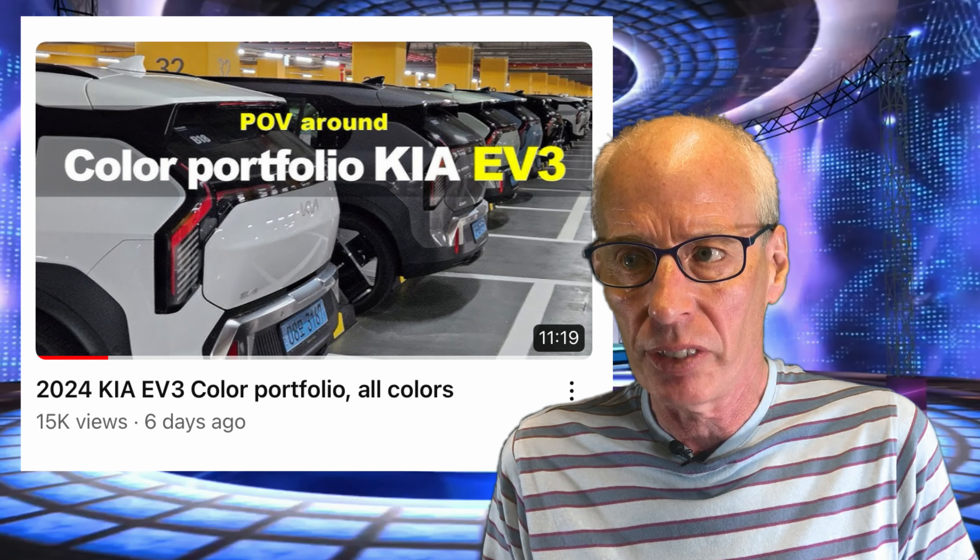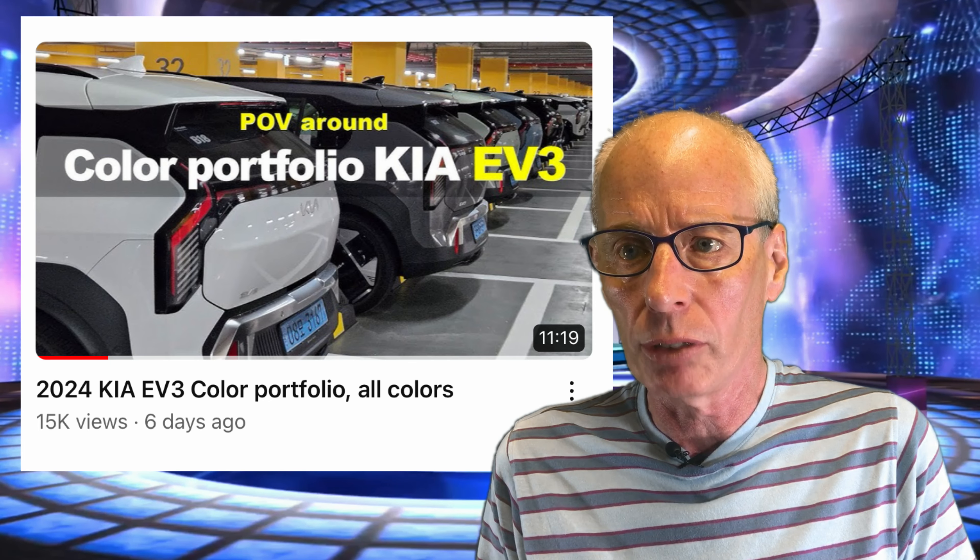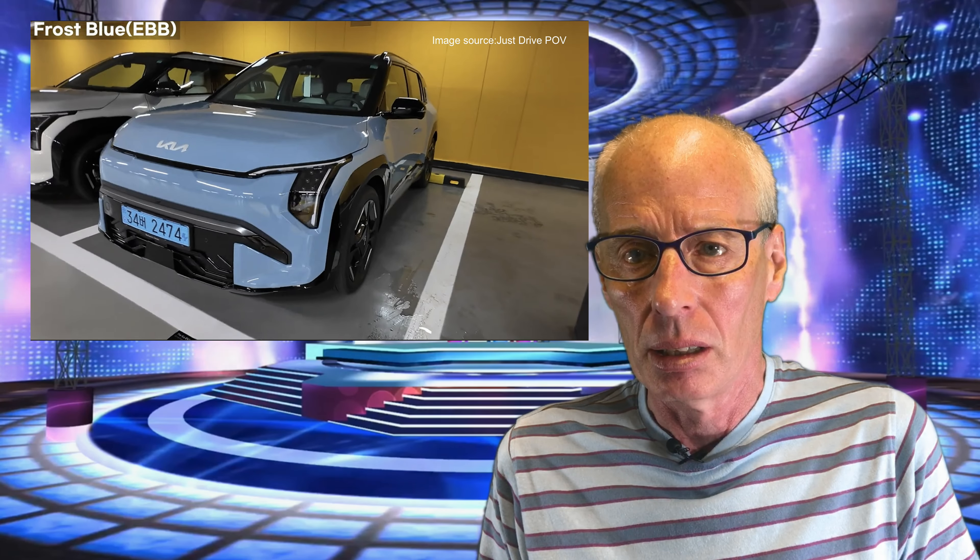During the week I came across a POV video of a walk around of all of the EV3 colours. I think they may have renamed all the colours for the UK market, judging by the UK press release.